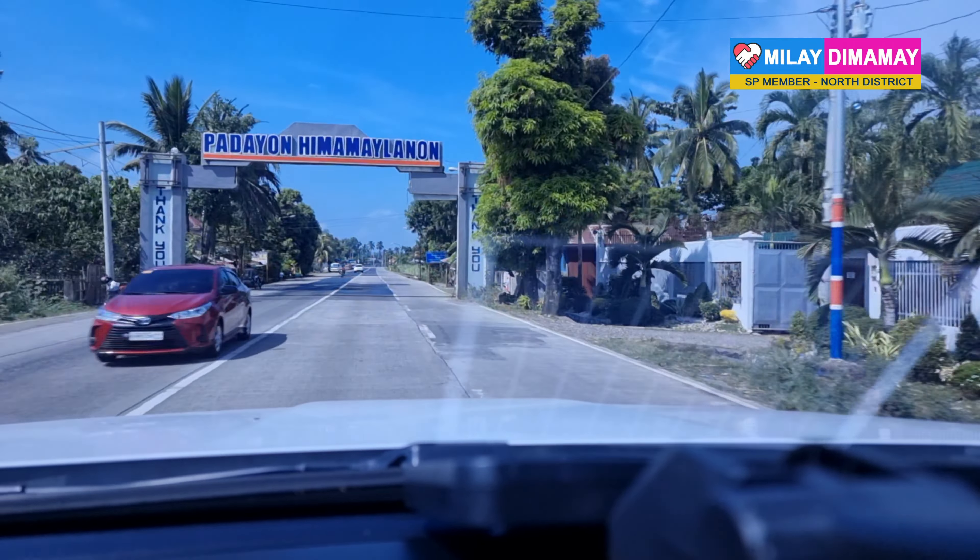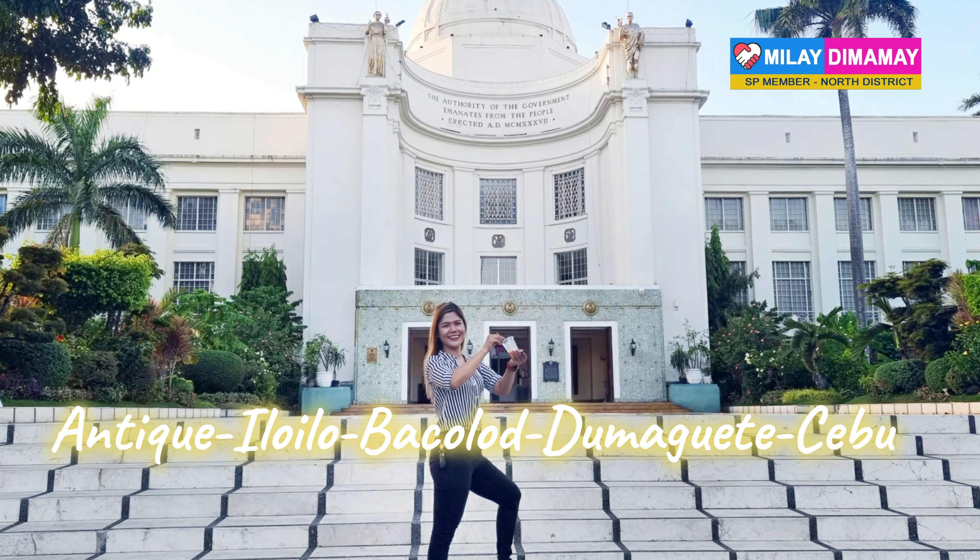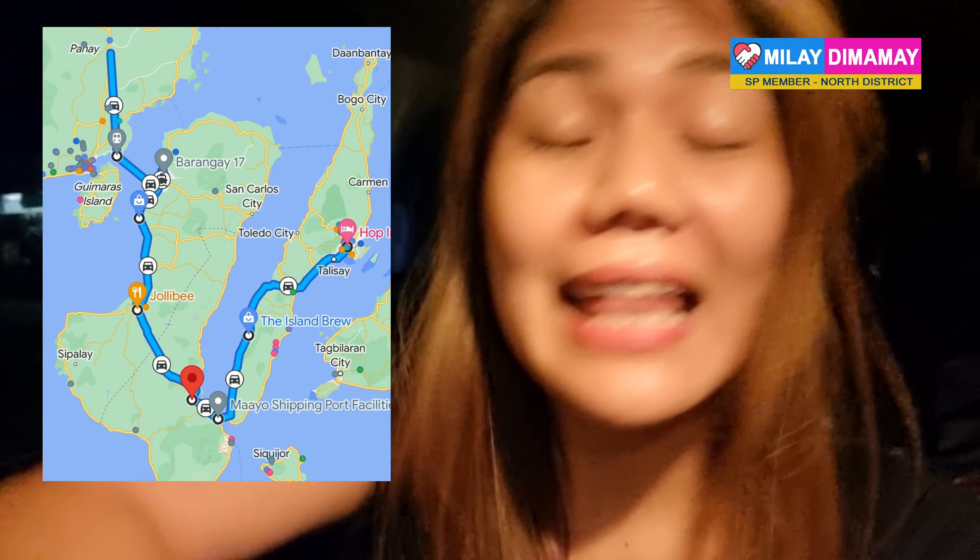Traveling is leaving your comfort zone and discovering the courage deep within. Join me as I drive from Antique to Cebu.